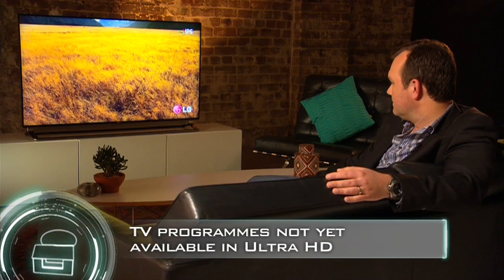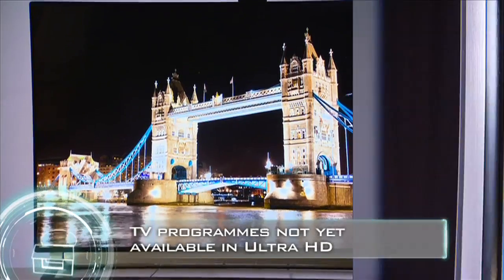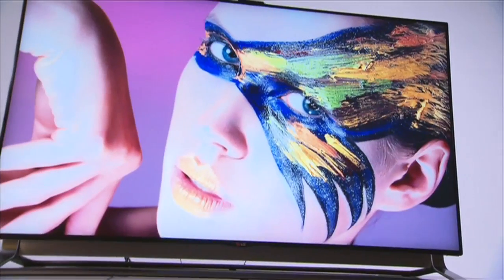Big TVs are no longer just limited to big lounge rooms. The exceptional picture quality is driven by their nano full LED backlight technology, that drives for enhanced dynamic contrast, making your blacks blacker and your whites whiter.